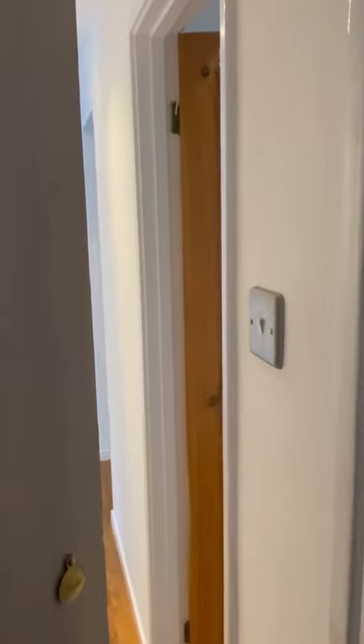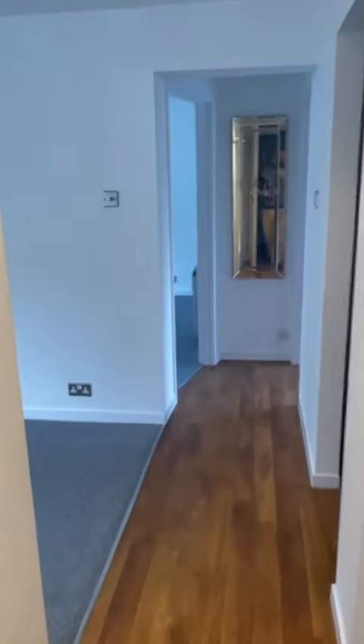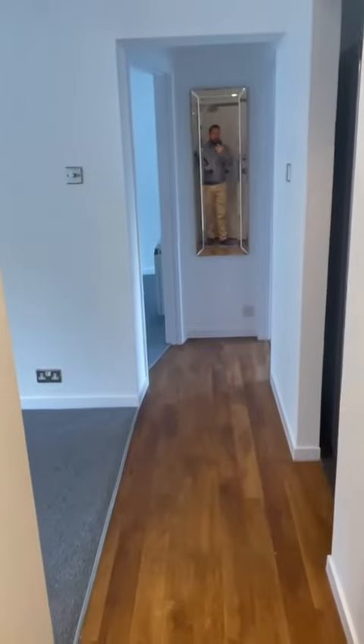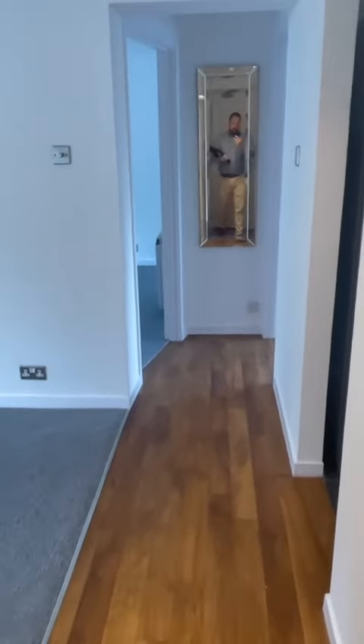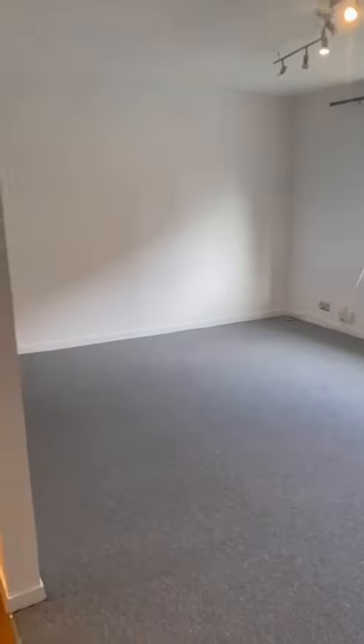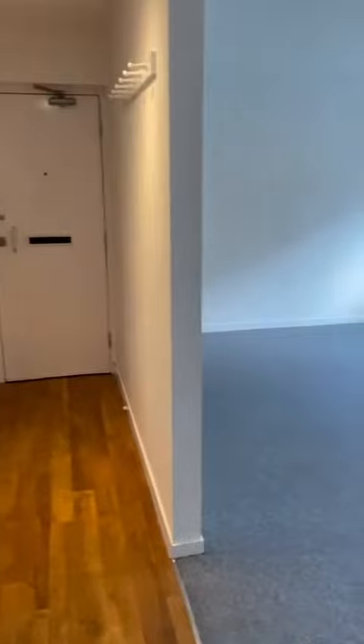Video tour of a two bedroom recently decorated and carpeted unfurnished flat in Cliveden Court. As you walk in, there's a nice open hallway that opens onto the living room, so it's lovely and bright.